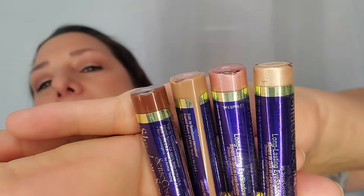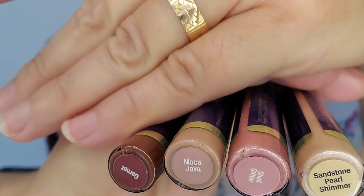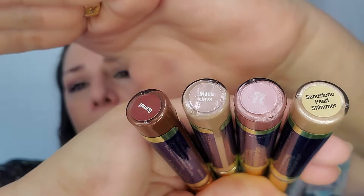For colors on the eyes, I actually have four different colors on today: sandstone pearl, shell, mocha java in the matte — it also comes in a shimmer — and garnet. These are all beautiful basic colors. They are all permanent except for the shell, which has been around for a little while. It's such a great basic — I love that color.